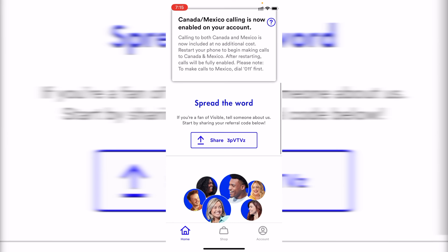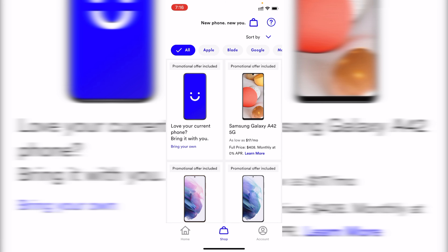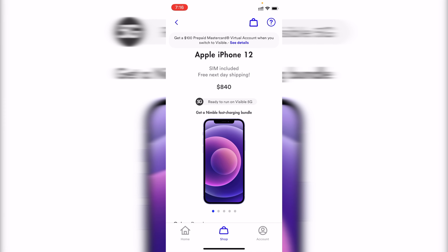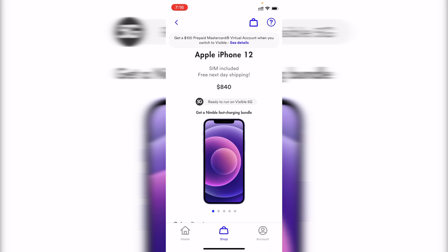Now let's talk about the application — this is actually quite a good one. It gives you everything you need in a pretty easy to access way, like your referral code, or even things like your account number or upcoming bill. The app also lets you buy a new phone or SIM card to add another Visible line, and phones bought directly from Visible are actually unlocked, so you can take advantage of the promotions they offer, but if you end up hating the service, you can cancel and use the same phone on another carrier.